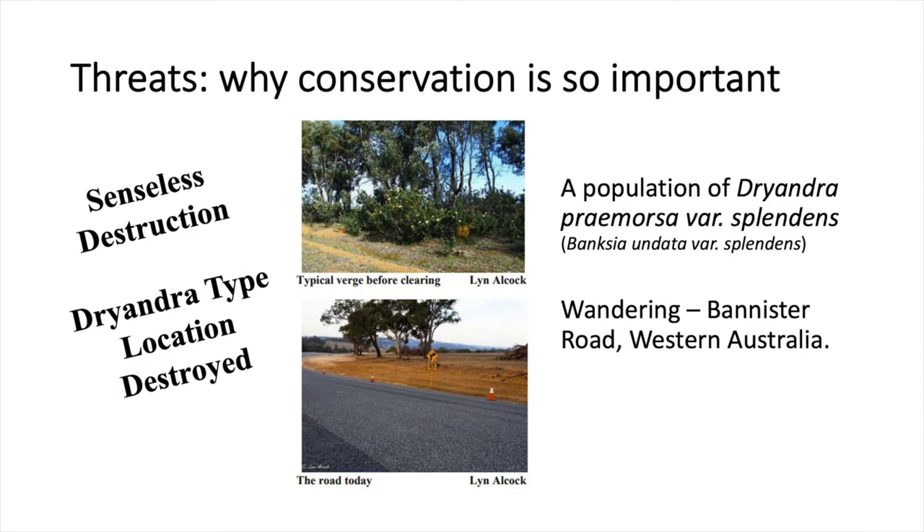And here's a recent example from the world of Dryandra — the widening of an intersection, believe it or not. This population was completely destroyed.